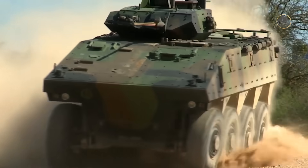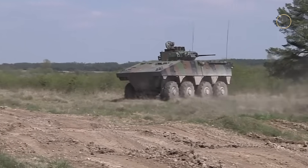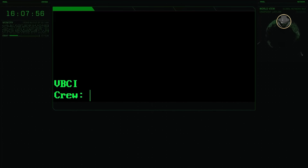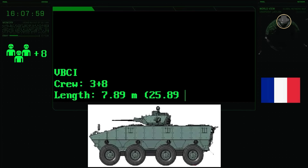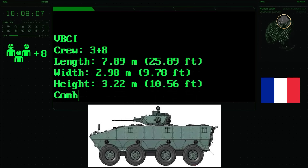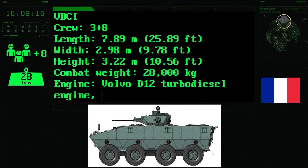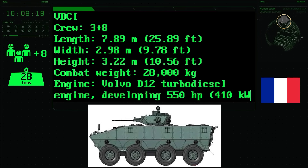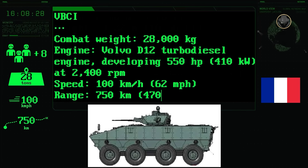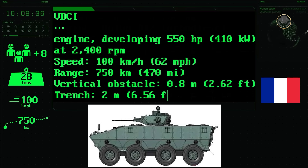The VBCI is amphibious. It can ford depths of 1.5 and 1.2 metres with and without preparation, respectively. The vehicle is transportable by the Airbus A400M. The VBCI has a three-person crew consisting of a commander, gunner, and driver, and it can carry up to eight soldiers. The AIFV has a length of 7.89 metres, a width of 2.98 metres, and a height of 3.22 metres. Its combat weight is 28 tonnes. The 550-hp Volvo D12 turbodiesel engine provides a road speed of 100 kilometres per hour, and the VBCI has a range of 750 kilometres. The AIFV can negotiate 0.8-metre vertical steps and 2-metre trenches.